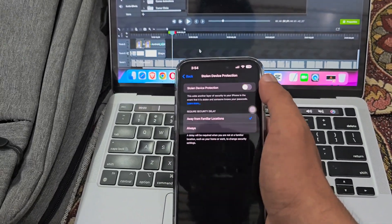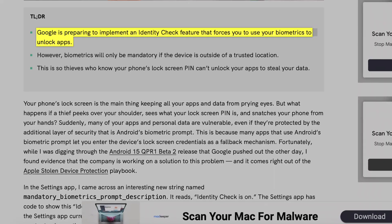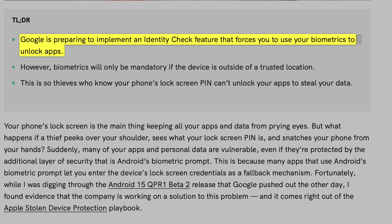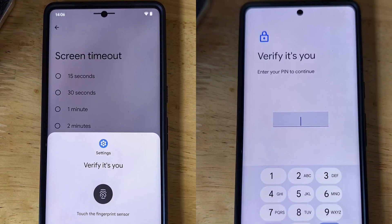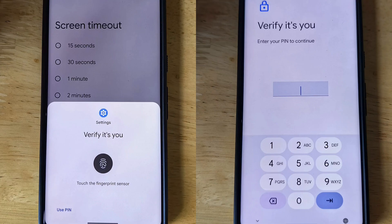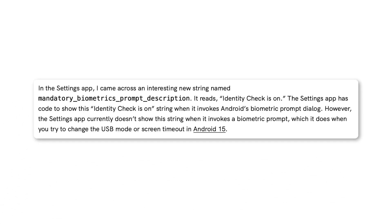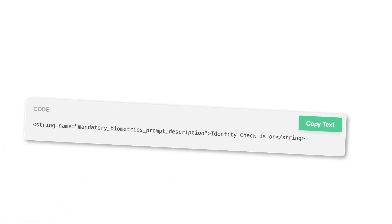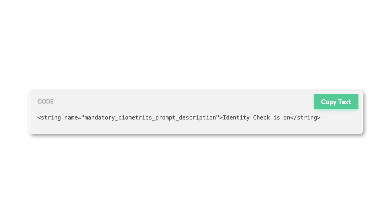Since it's still in development, not much information is available yet on how it will work. Research indicates that Android may soon introduce an Identity Check feature, which will require you to use your fingerprint or face to unlock apps, but only if your device is outside a trusted location. Michel Raman found a new string in the Settings app that says Identity Check is on, suggesting the feature is being developed.